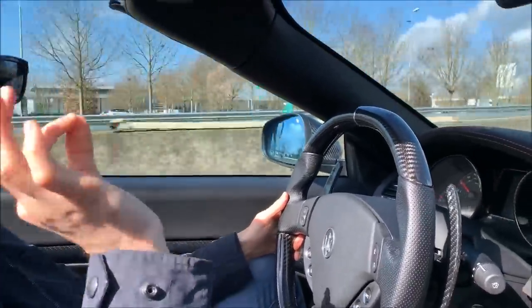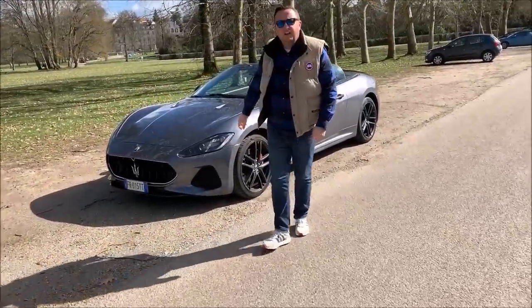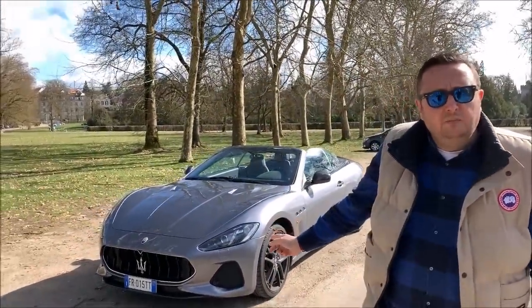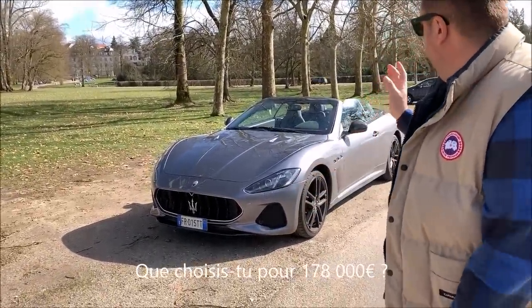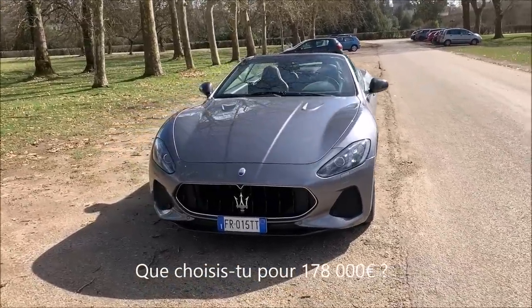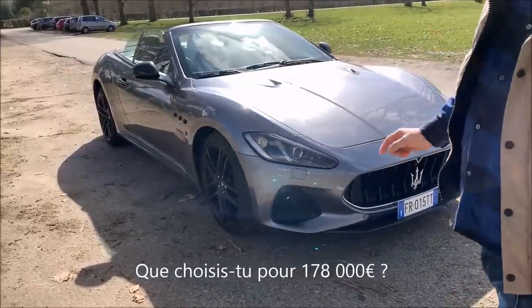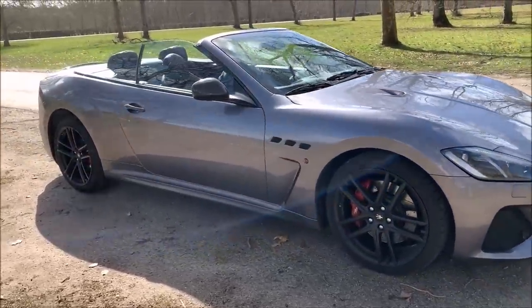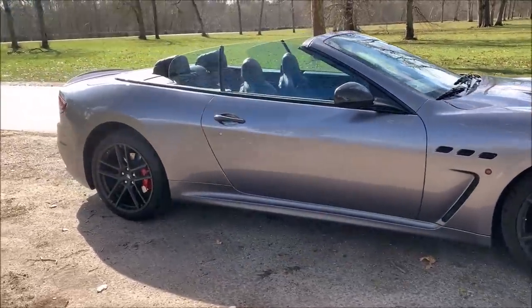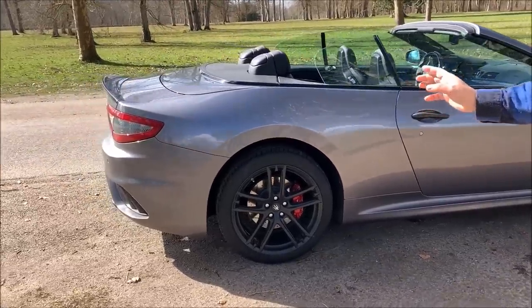Ce que m'a donné Cyril, des clés, un trident Maserati. Cyril, qu'est-ce que tu nous as ramené encore ? Maserati GranCabrio ! D'accord, donc le très très beau modèle GT de chez Maserati. Un petit V8... petit dans un gros V8 ! Combien de chevaux ? 470. Indirectement chez Ferrari, la F430, c'est ça que tu me dis ?